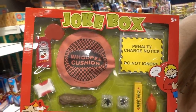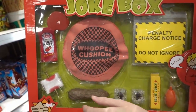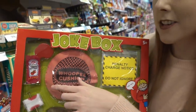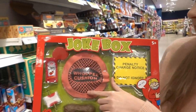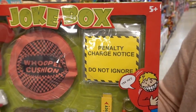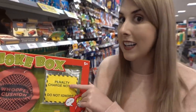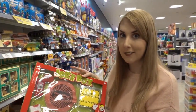Also found this joke box which has lots of pranks inside. They have a spilled tomato ketchup, but I can clearly see that's not Heinz so I don't think people are going to fall for that. But it's always good to have a good old-fashioned whoopee cushion. And look — penalty charge notice, do not ignore! You can really get your friends with that one, and this is £5.99.